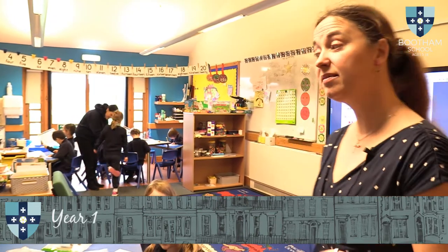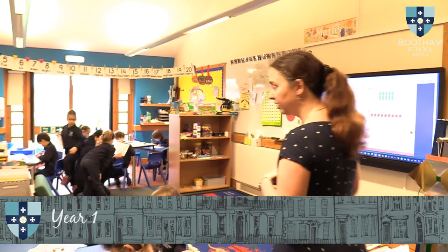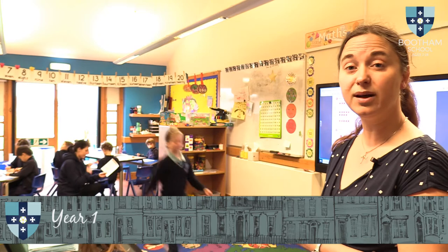Our Year 1 classroom should look similar to reception in many ways — there's still lots of toys and lots of free play that happens in Year 1, but as you can see there's also a little bit more focused work that goes on in Year 1 and Year 2. Each class has their own teacher and their own teaching assistant, and class sizes are capped at 20. All of the classrooms have doors to the outside and the ability to work outside as well, so they've got tables and equipment that they can spill outside on a nice day and work out there.